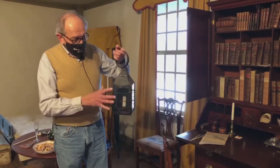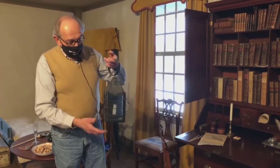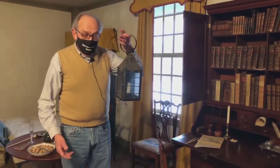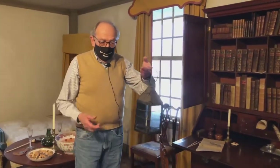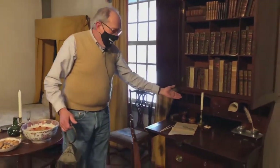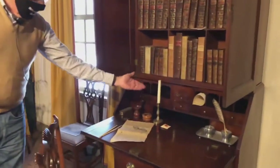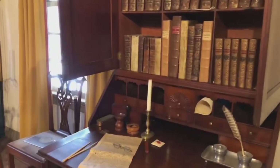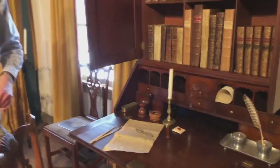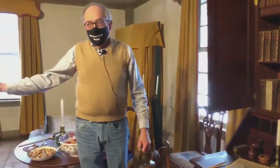So there were a variety of different lighting devices. A simple handheld lantern like this, which could be carried from room to room. A candle in a fancier candlestick. And of course there was always the illumination from a fireplace.